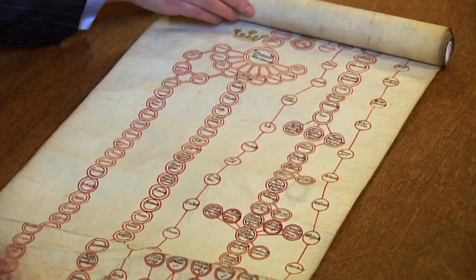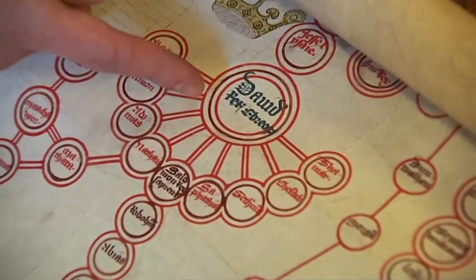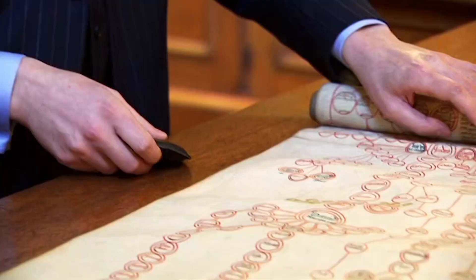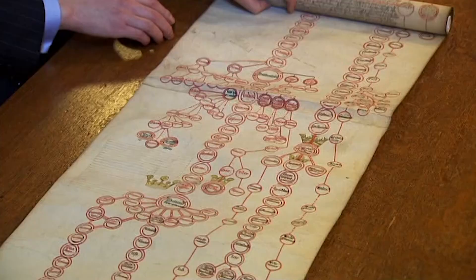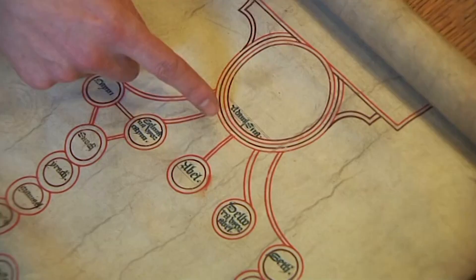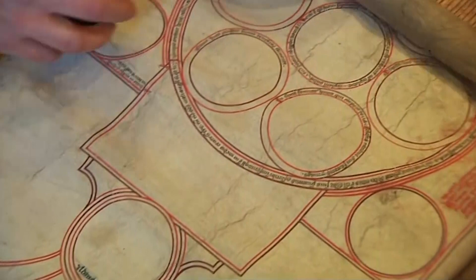Going back further, there is King David. The direction becomes clear: further and further back, Cain and Abel appear, then Adam and Eve, and at the very top of Matthew's pedigree is God. So Matthew is directly descended from God — to which he wryly responds that we all are, of course.